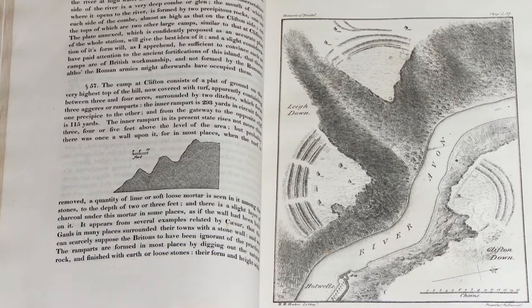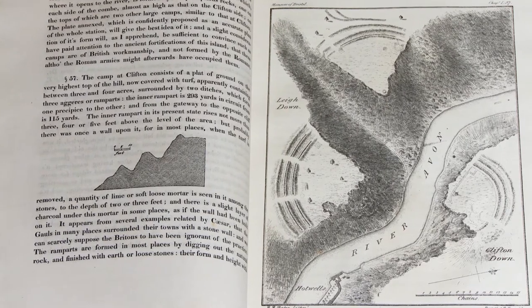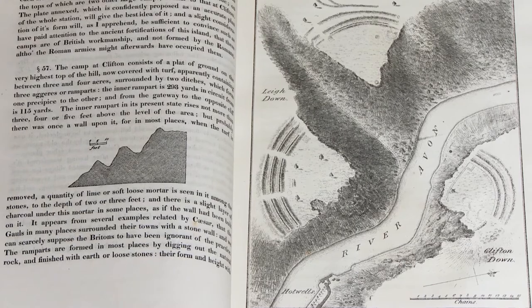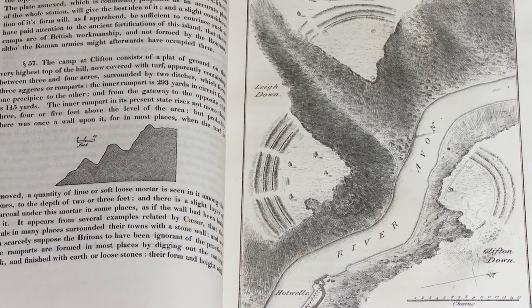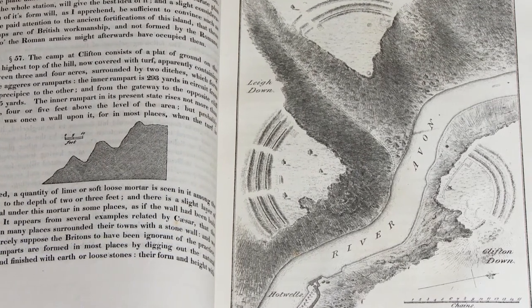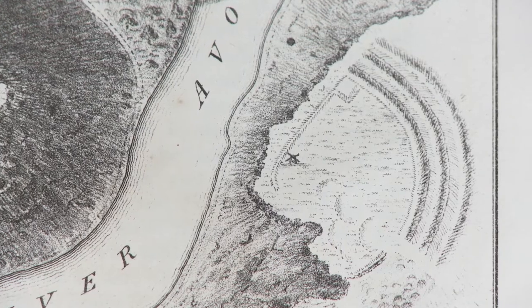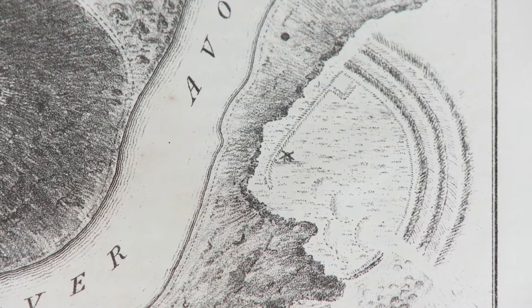Sayre's map shows the Iron Age forts which existed long before the select suburb of Clifton was founded. We see only woodland and pasture, but there is one structure perched high above the river at the edge of the gorge — a windmill.